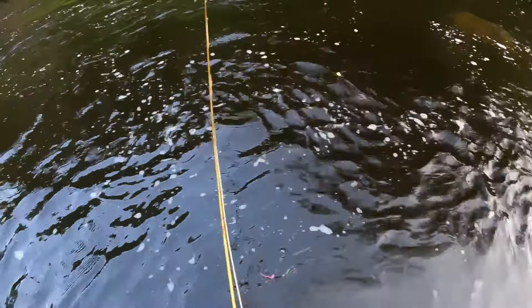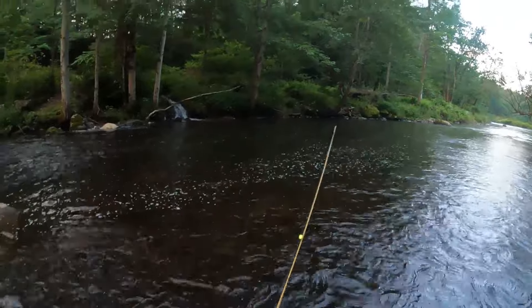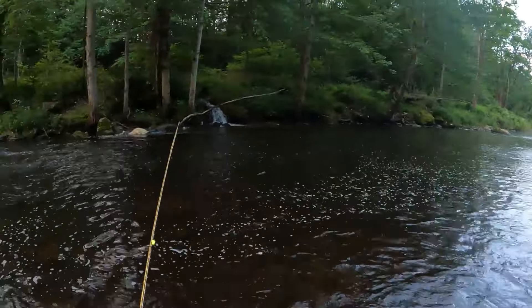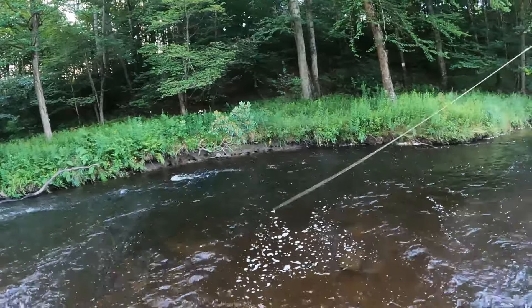Hey guys, what is up — welcome back. This is day two out here on the creek and it is 6 a.m. right now. I came out really early, set my alarm for 5 a.m. I'm going to record with the GoPro at first today but then turn it off and just take pictures and shorter videos on my phone. Wish me luck — let's hope I catch some big trout today.